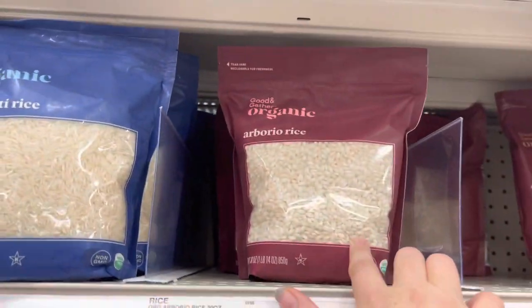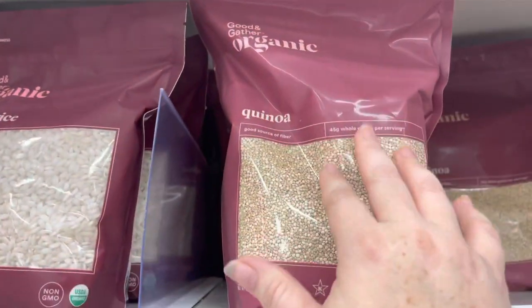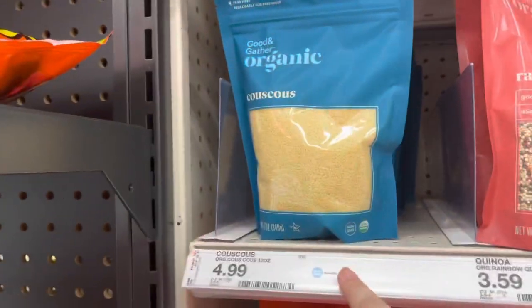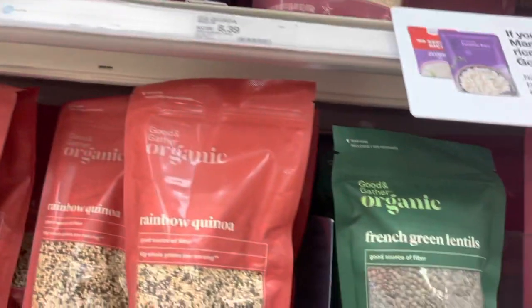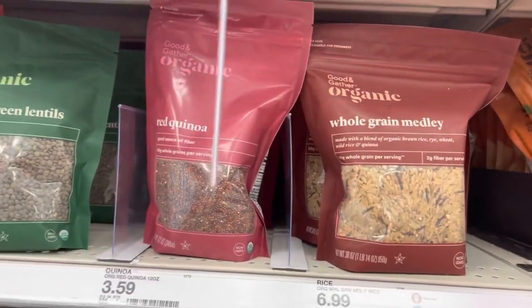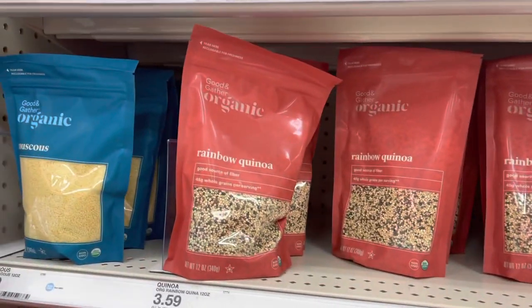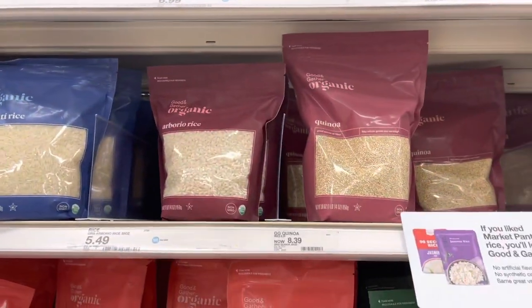They also have organic rice here — I get the organic jasmine and organic basmati. They even have Arborio rice and organic quinoa. They have smaller bags too, as well as couscous and rainbow quinoa. All of this is organic. The prices aren't the cheapest, but this stuff lasts a long time and rice is something I eat a lot of, so it should be organic.